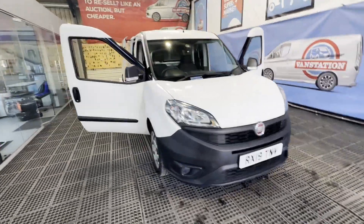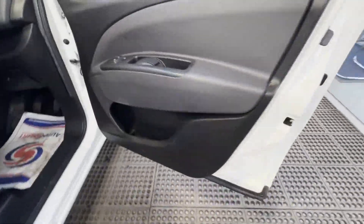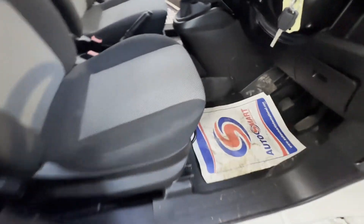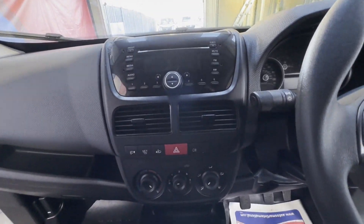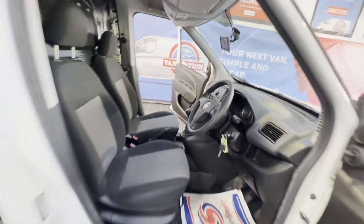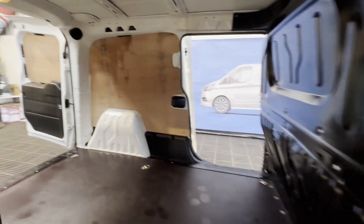2019 Fiat Doblo Combo Bolingo Cargo Maxi L2, diesel 1.3 Multi-Jet 16-valve 95, van, low mileage, Euro 6. Bargain. Body: white panel van. Mileage: 40,941. MOT: 14th of March 2024. Engine: 1,248cc. Transmission: